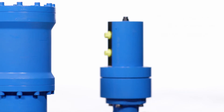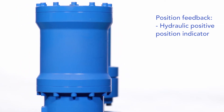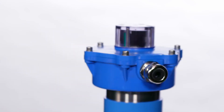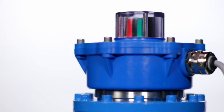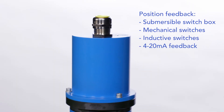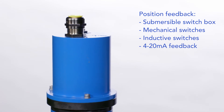These include a hydraulic positive position indication, providing a reliable integrated feedback system. Or select a plastic switch box with inductive switches or a 4 to 20 milliamp feedback. Another option, ideal for submersible applications, is a carbon steel switch box with mechanical switches.